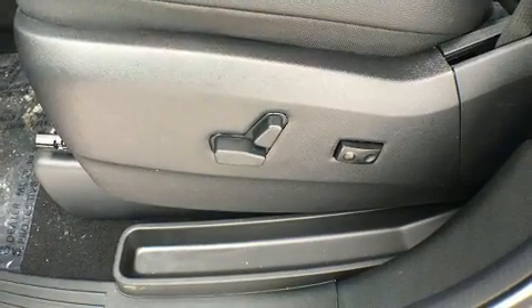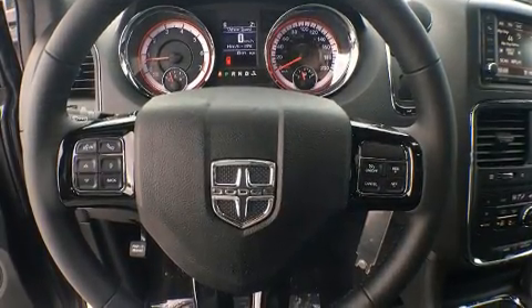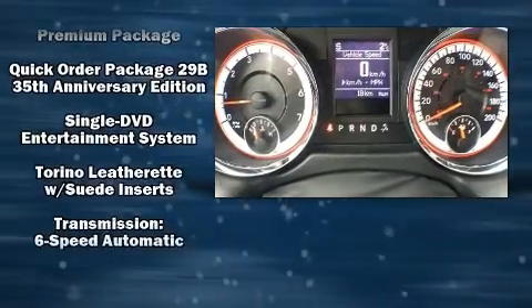Dodge ensures the safety and security of its passengers with equipment such as head curtain airbags, traction control, and four-wheel disc brakes with ABS. For added security, Dynamic Stability Control supplements the drivetrain.